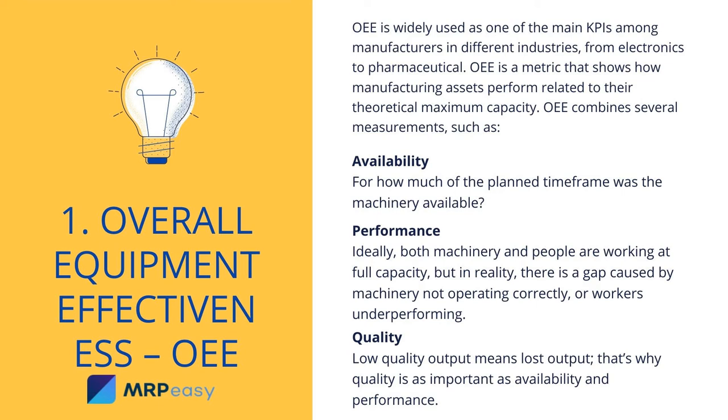OEE combines several measurements, such as: Availability — for how much of the planned time frame was the machinery available? Performance — ideally both machinery and people are working at full capacity, but in reality there is a gap caused by machinery not operating correctly or workers underperforming. Quality — low-quality output means lost output, which is why quality is as important as availability and performance.